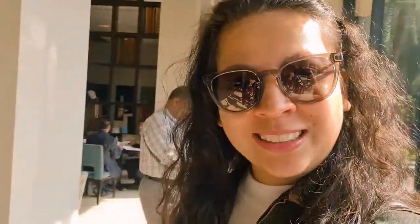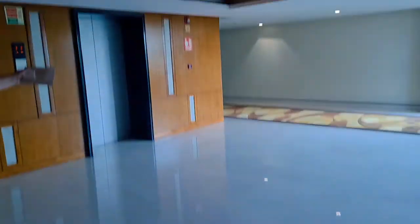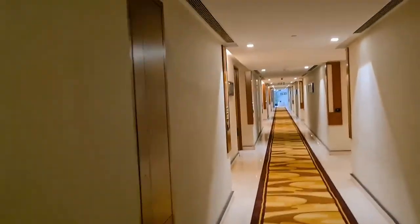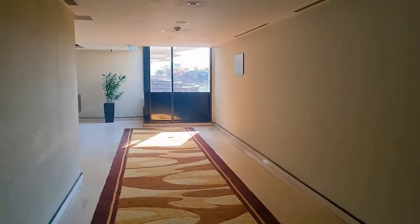After checking in, we'll come and explore the hotel. Here's the lobby — and that's the entrance to our room.